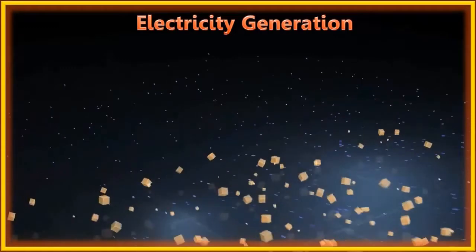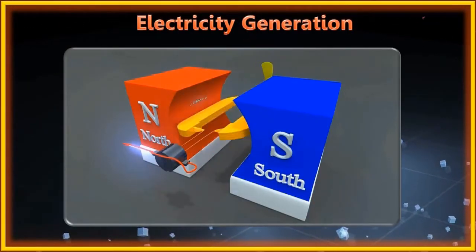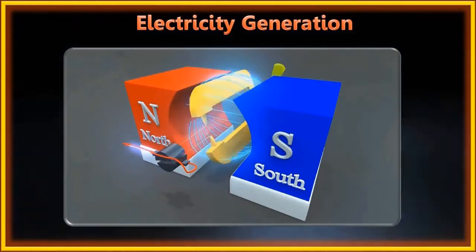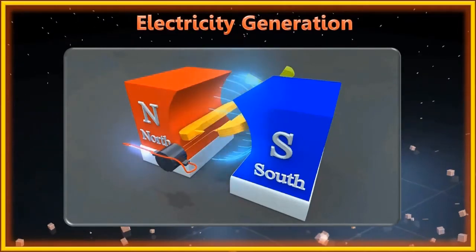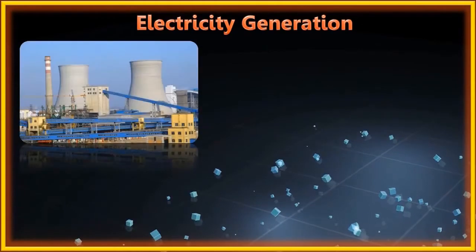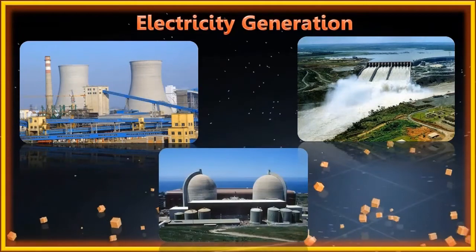Electricity is generated by rotating the coil of an alternator or dynamo in a magnetic field. In different power stations, different forms of energy are used to rotate the coil of a dynamo to produce electricity. Some power stations include thermal power stations, hydroelectric power stations, and nuclear power stations.